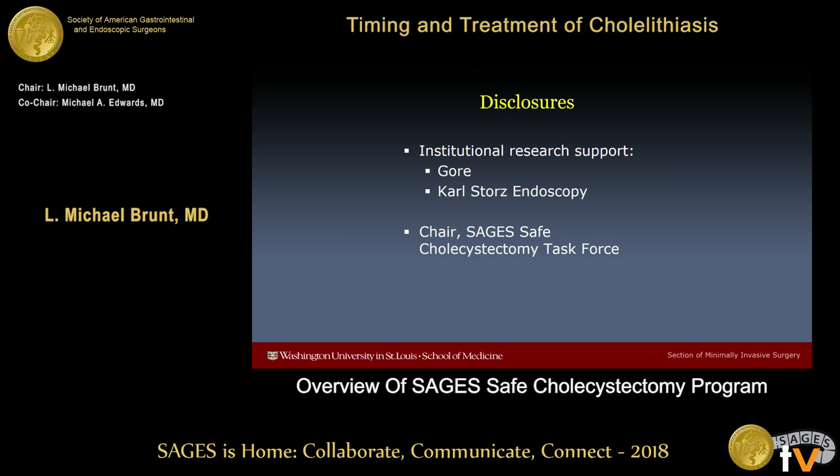I am chair of the Safe Cholecystectomy Task Force. This is something that I've been passionate about.